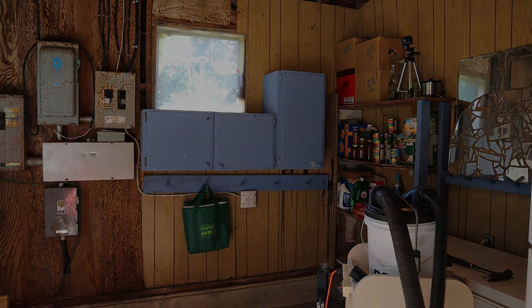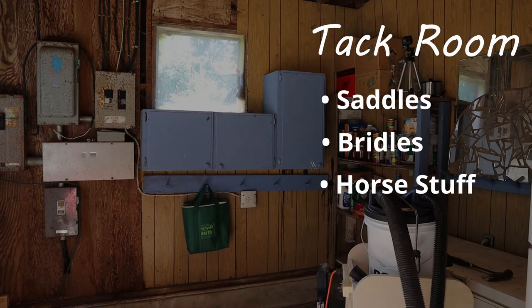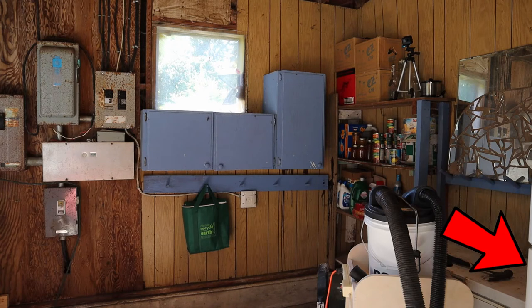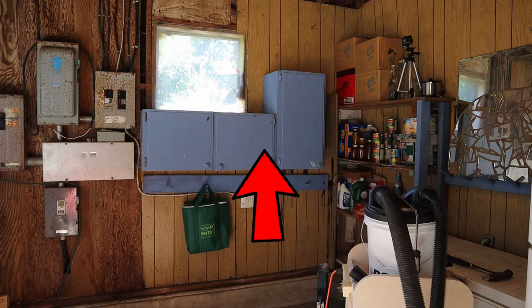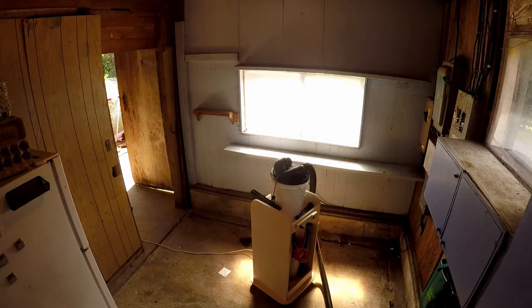This used to be the tack room that held saddles and bridles and other horse-related equipment. It also has the electrical panels. Since we don't use the barn for horses, the room has become a pantry with our old fridge, a deep freeze, some old cupboards, and a shelf. This room is not in great shape. We wanted to clean it up and make some additional storage space.